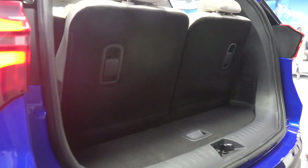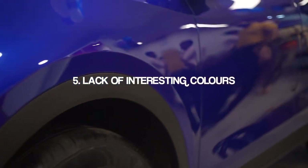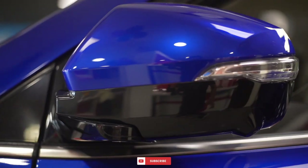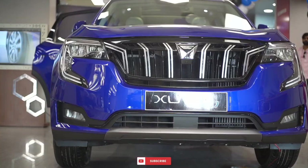Fourth, if you opt for the 7-seater variant, the boot space becomes quite dismal. Fifth, the colour palette of the XUV700 is, well, quite boring. Yes, this blue looks pretty good, but the rest of the colours are pretty standard — white, silver, red, and black.